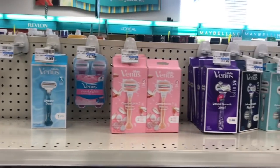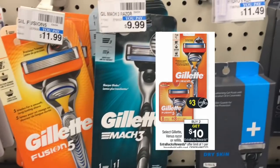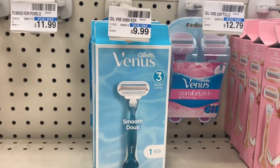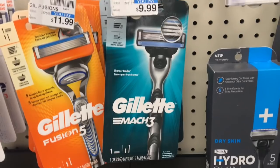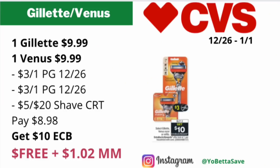Select Gillette Venus razors or the refills will be on a buy two, get $10 back in ECBs, with a limit of one. Since the ad says select, if the Gillette Mach 3 and the Venus razor are included, go ahead and pick up one of each. Pick up one Gillette Mach 3 for $9.99 — that's the online price and also my store price — and also pick up one Venus razor priced at $9.99.